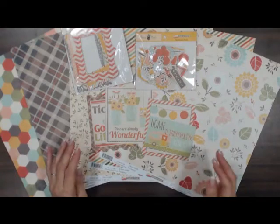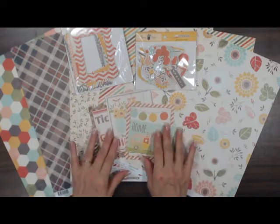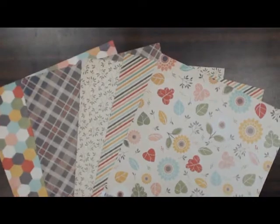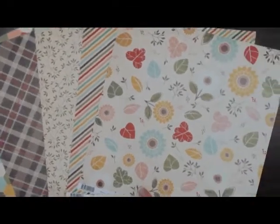This is a line that we got in from Fancy Pants this week. This line is called Happy Go Lucky. It looks like a nice summer camping line. I'm going to just give you a visual of some of the paper here. I've got some flowers and stripes, plaids. I'll flip over to see the other side.